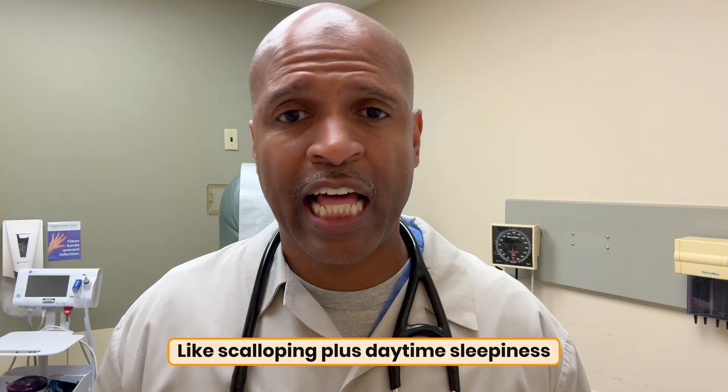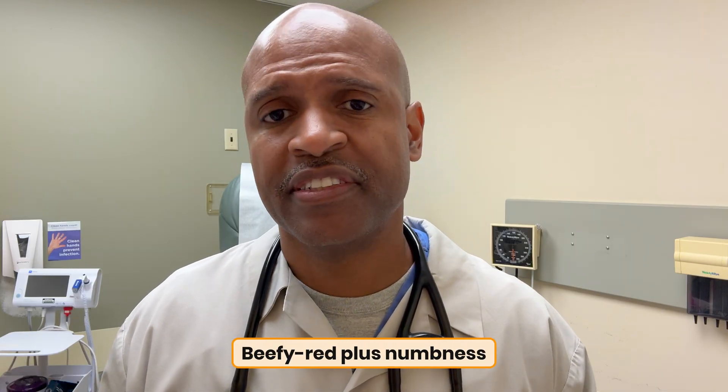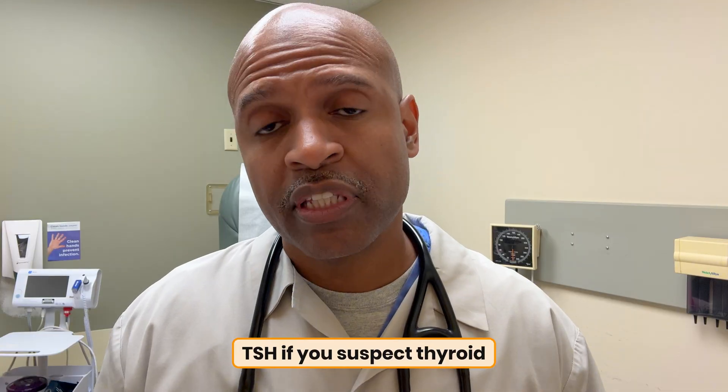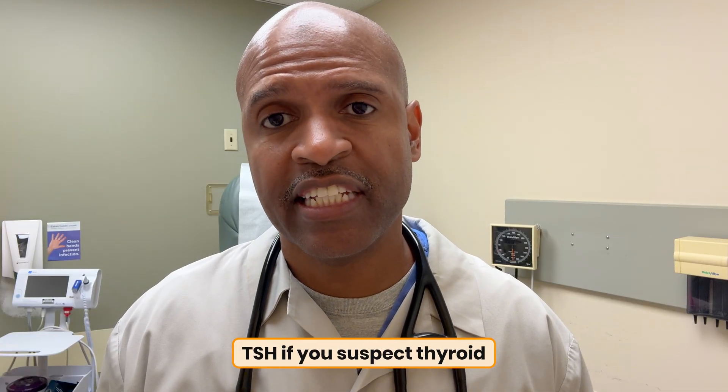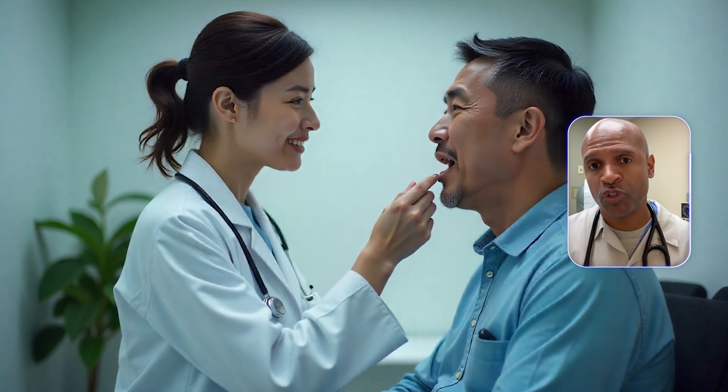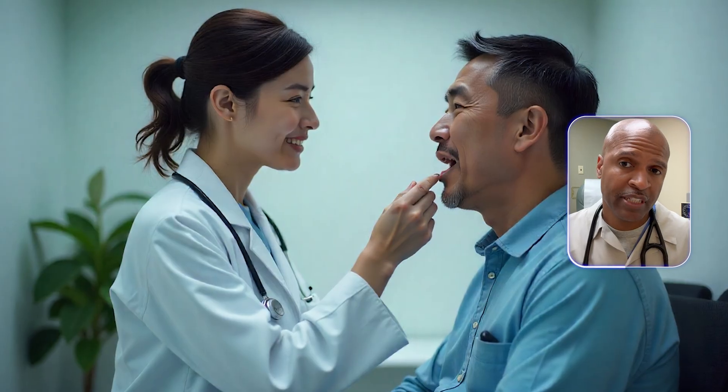One or two red flags — like scalloping plus daytime sleepiness, or beefy red plus numbness — ask for labs: a CBC, ferritin and iron, TIBC, B12 with methylmalonic acid, folate, and full thyroid panels including TSH if you suspect thyroid. Three or more clues, rapid change, or emergency signs like a blue-purple tongue or a strawberry tongue with fever — get seen now. Any tongue change that sticks around beyond two weeks deserves professional eyes.